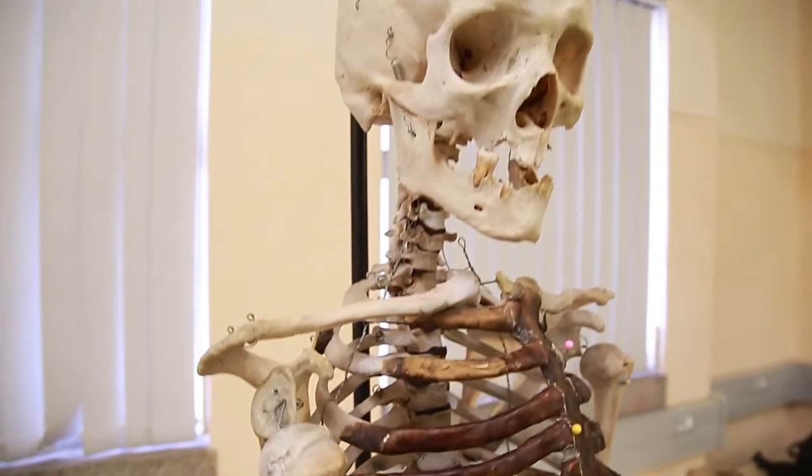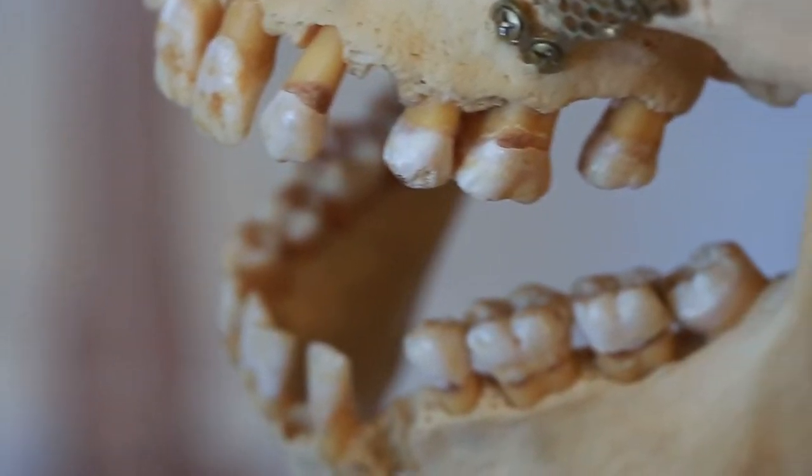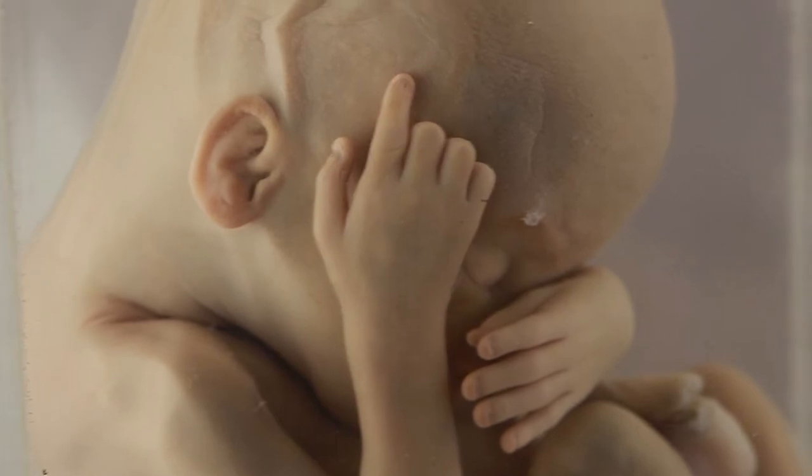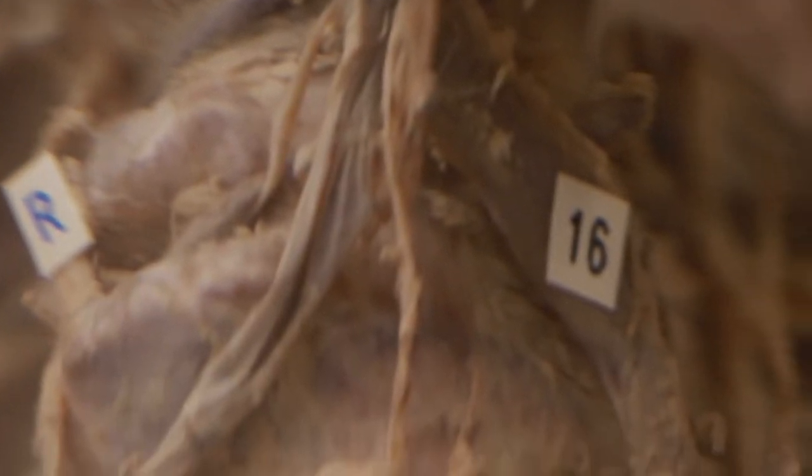We found that a number of our donors would like to advance medical science so that future generations could benefit even more, because they've benefited so much during their lives from what medical science had to offer them.